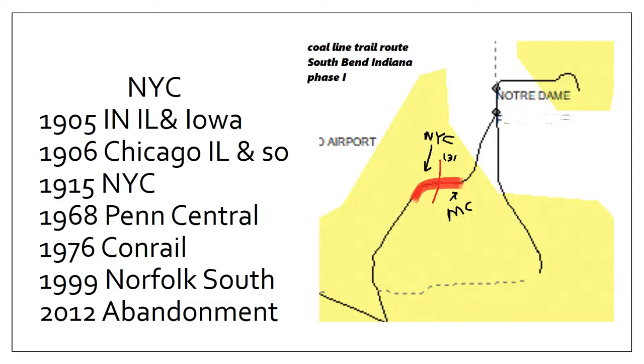First we'll bring up our trusty map as we always do. The line in question is the MC connector, which we've covered before — this entire line that ran between the Michigan Central and the New York Central, which is why it was called the Michigan Central connector. What we see here in red is the area of phase one construction of the Coal Line Trail, and that's what we're going to really deep dive on today.